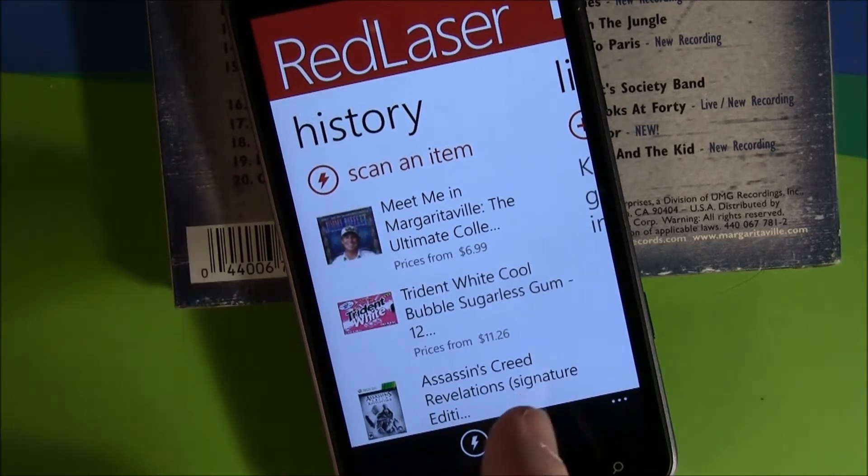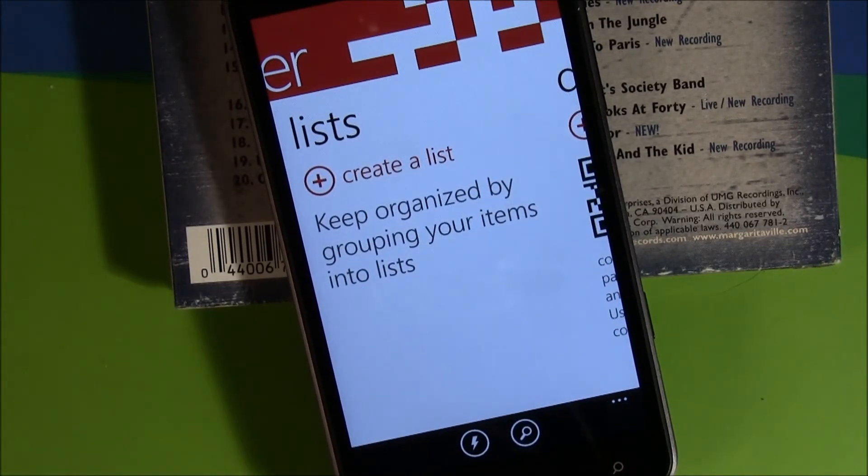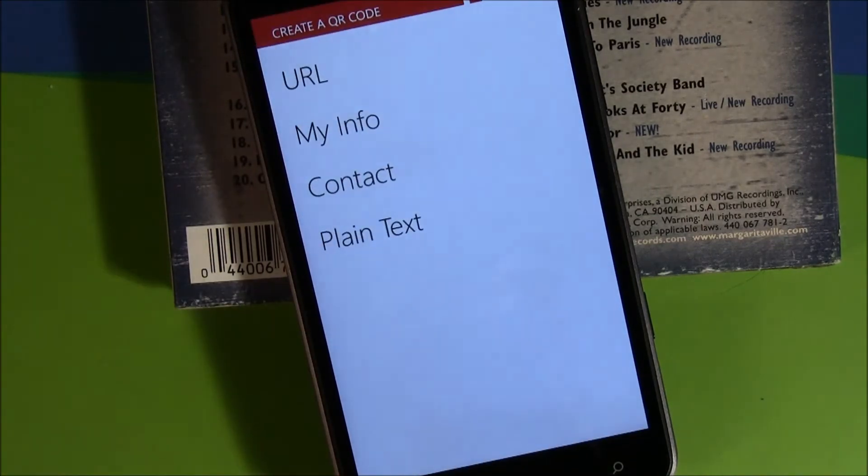The application is laid out nicely. You've got pages for your scanning history, a page for lists — which are basically shopping lists, whether for Christmas, birthdays, vacations, or whatnot. You can create a list of products and they'll show up here on this page. You can also create QR codes from the application — for a URL, your information, a contact, or plain text.